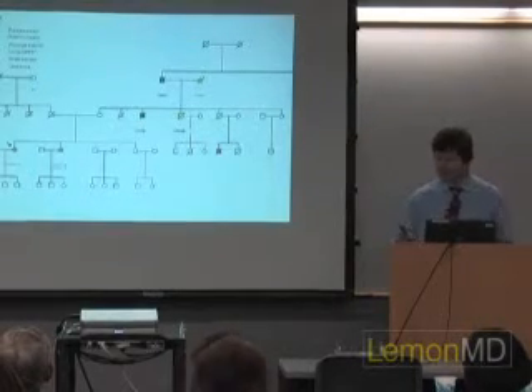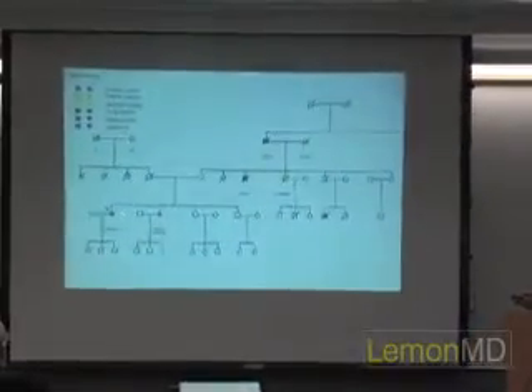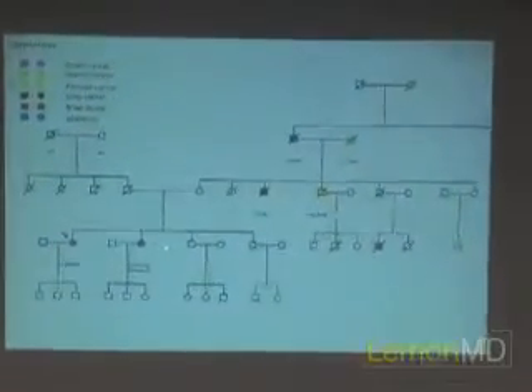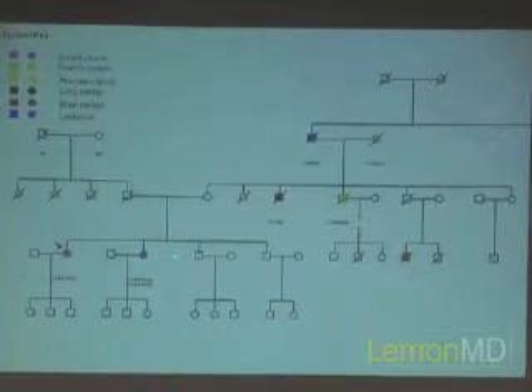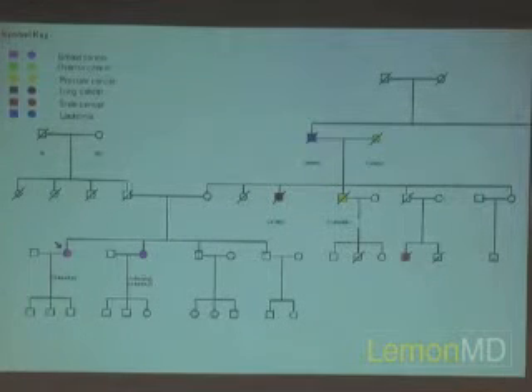This is her family history — our patient is indicated with the arrow. Her sister was diagnosed with bilateral breast cancer. If you have two sisters with breast cancer, even though both were postmenopausal, it makes you wonder about a hereditary basis. On her mother's side, there was a question of whether the grandmother had ovarian cancer, though we weren't really able to prove that. If true, that would mean two generations of breast or ovarian cancer, making us wonder whether she could be a mutation carrier.